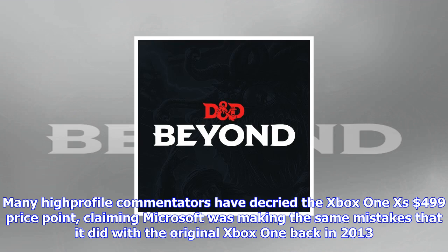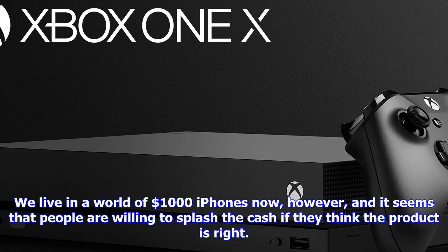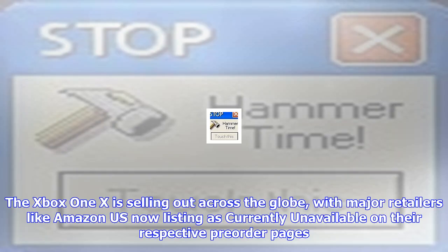The Xbox One X is selling out across the globe, with major retailers like Amazon US now listing it as currently unavailable on their pre-order pages. It's still available to pre-order on the Microsoft Store in the U.S., so get in quickly if you are on the fence. The Xbox One X also debuted at the top spot on Amazon US Best Sellers list. It's still available on Amazon France and Amazon UK, but Amazon Germany has cleared out its initial allocation. Other U.S. retailers like Target also sold out, but Best Buy U.S. is holding firm for now.